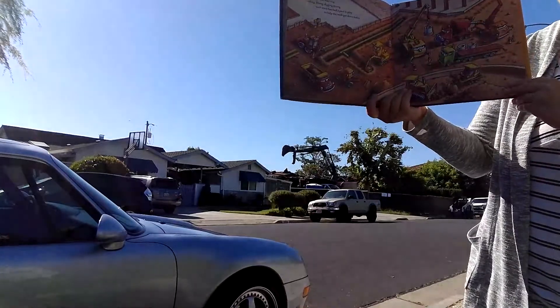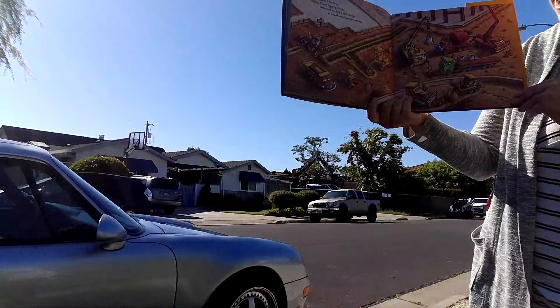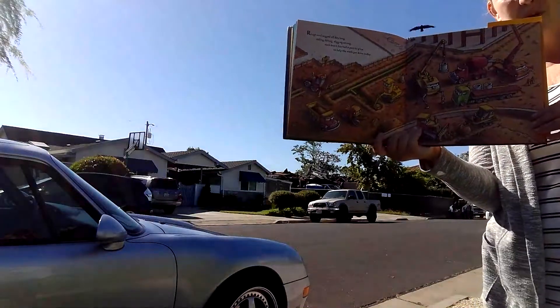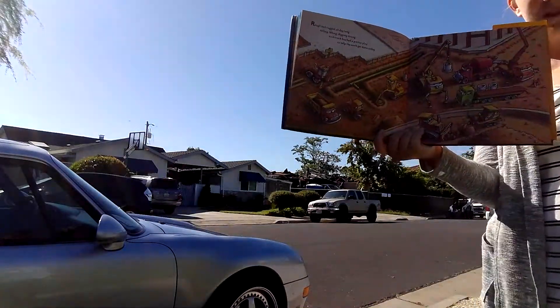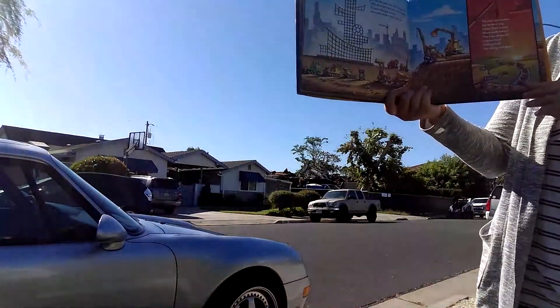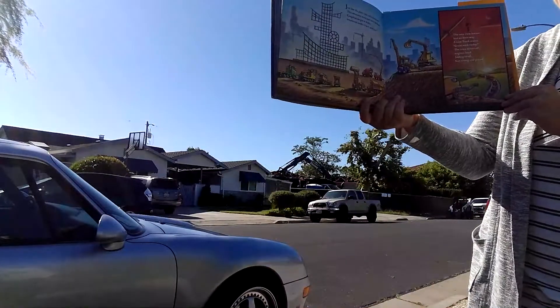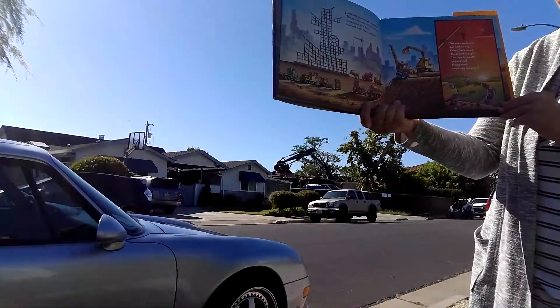Rough and rugged all day long, rolling, lifting, digging strong. Each truck has a part to play to help the work get done today. They're all working together in this story. And on my construction site on my block, they're all working together. Just like the plan, the job's complete. This awesome team just can't be beat. Cooperation got it done. Teamwork made it fast and fun.